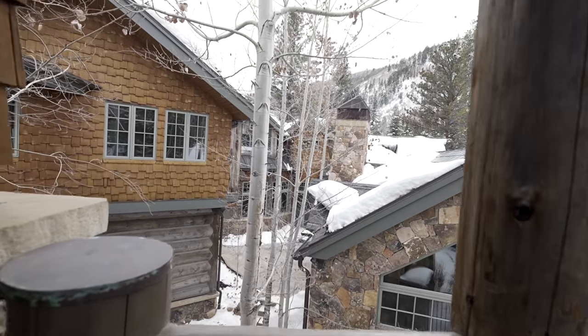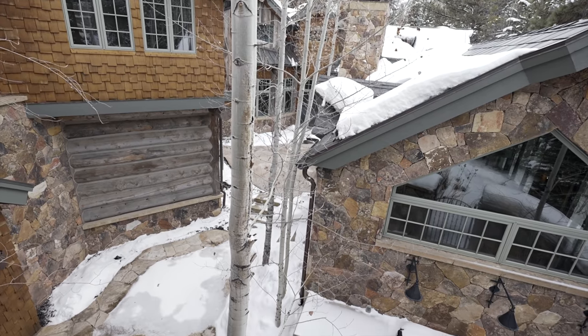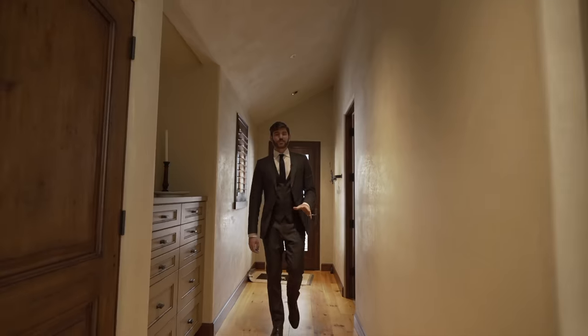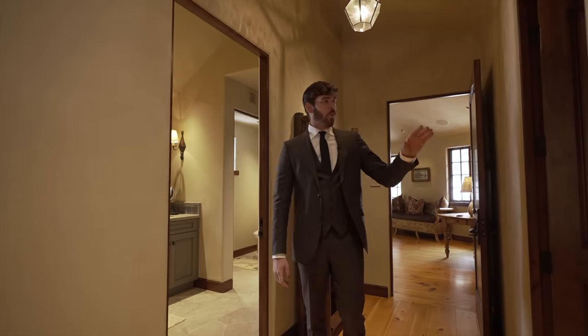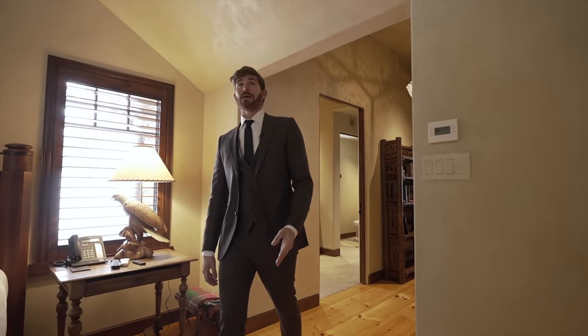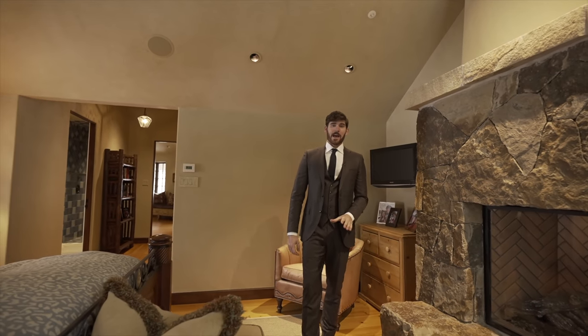Down this hallway we have the ensuite bathroom with the same finishes as all the rest. The coolest part is this balcony which overlooks all of your land — just listen to how quiet it is out here. Utmost serenity, utmost peace. You have a view of your entire property. Heading to the fourth guest bedroom — off to the right we have the ensuite bathroom and walk-in closet, then into this fourth guest bedroom with vaulted ceilings like all the others.